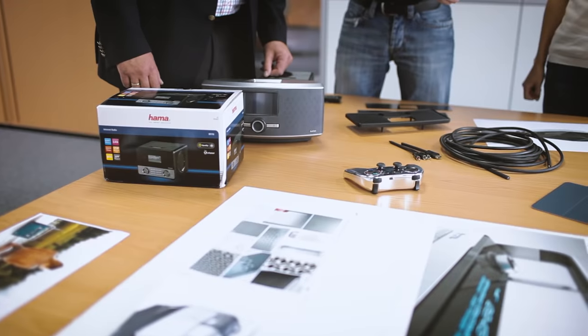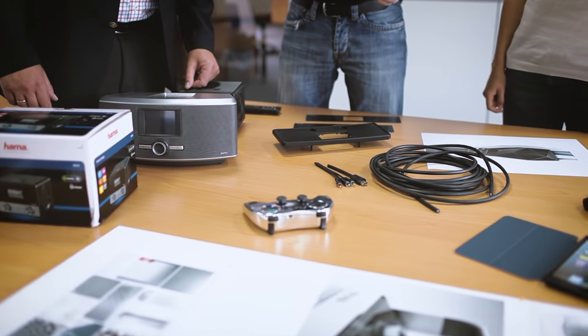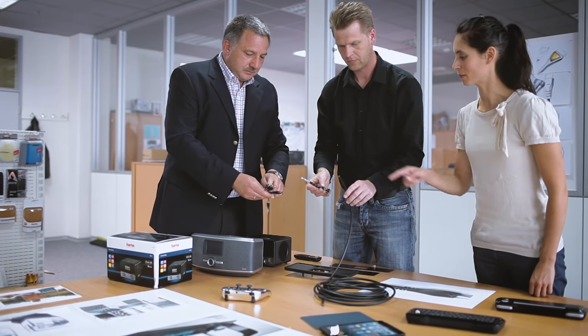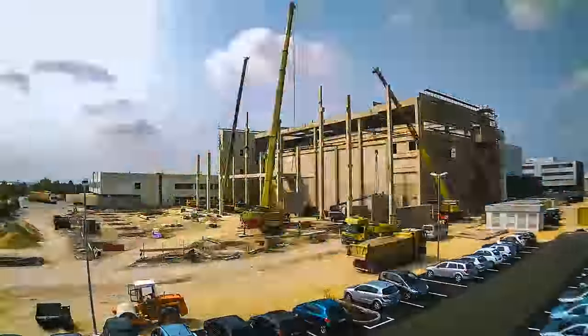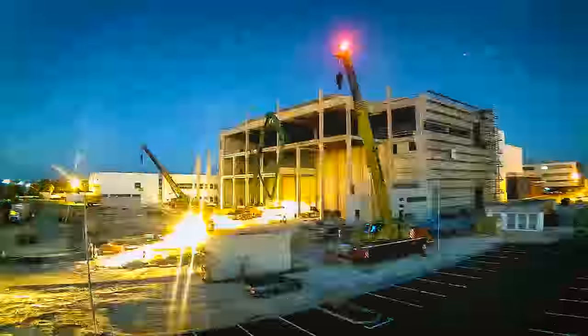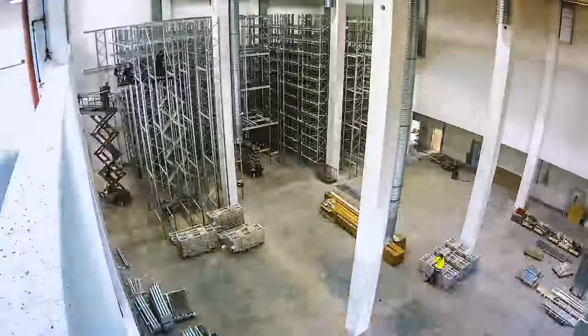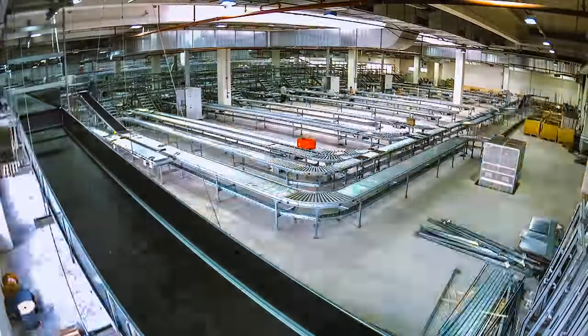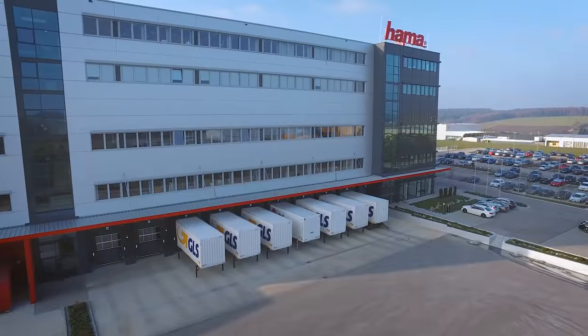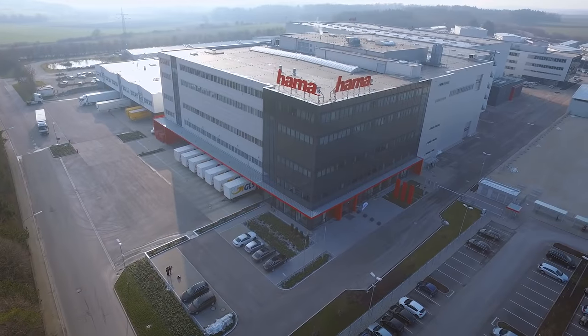This has allowed Hama to grow into the uncontested leader on the accessories market since it was founded in 1923. The heart of company headquarters is the 100,000 square meter storage and shipping logistics center. After the building was commissioned in 1990 and then extended, it was expanded in 2014 to become one of the industry's largest and most modern shipping systems in Europe.